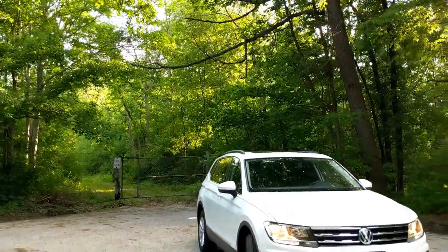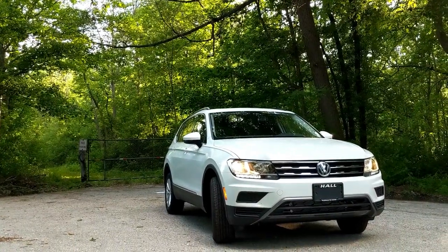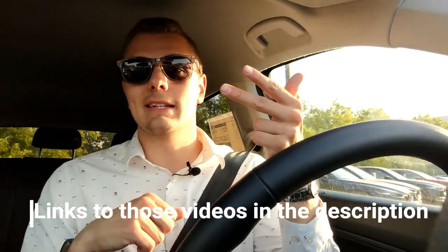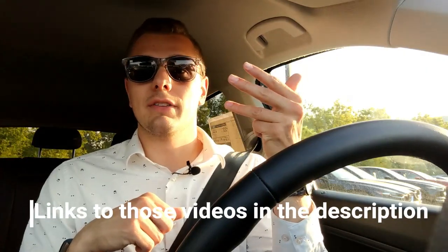We are behind the wheel of the Volkswagen Tiguan. I want to take a minute to thank my friends over at Hall Volkswagen Mazda in Brookfield, Wisconsin for making all these videos possible. They've made not only this comparison video but also the full review of the CX-5, the full review of the Tiguan, a full review of a 2019 Jetta, and a full review of the Volkswagen GTI possible. Great thanks to them — they've been fantastic to work with.